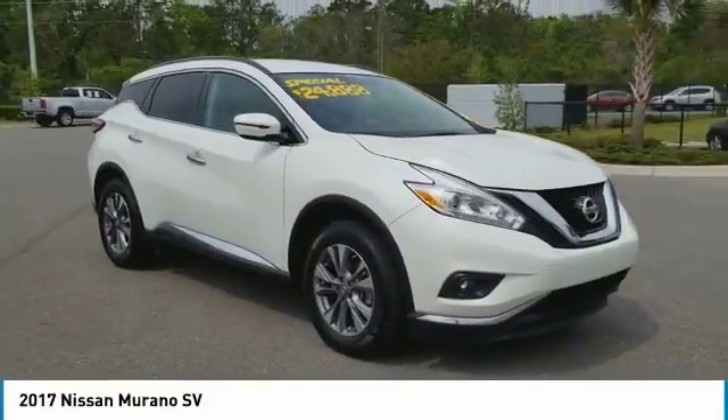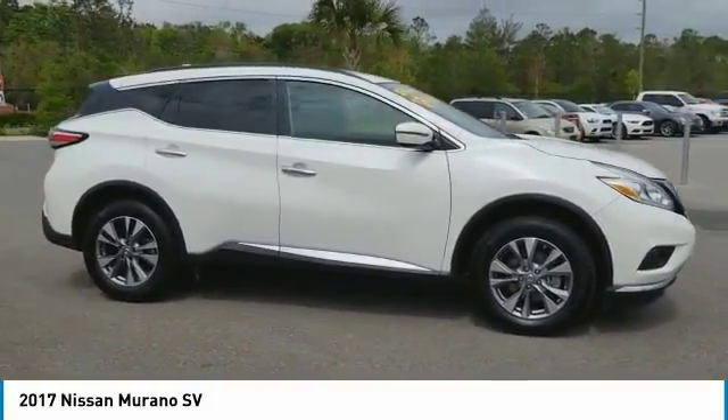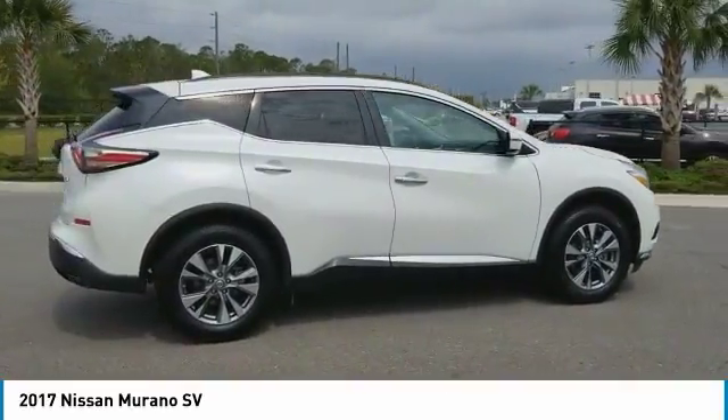Don't miss this Pearl Y 2017 Nissan. Make a great choice today with this must-have sport utility. Learn more about this sport utility by contacting the dealership today and own it today.